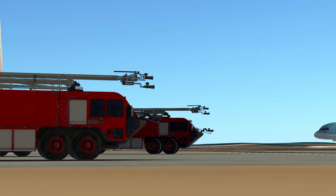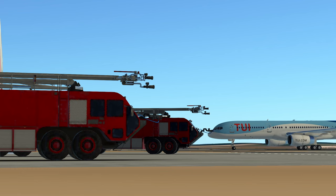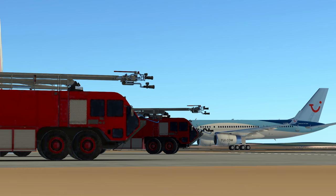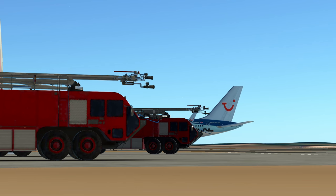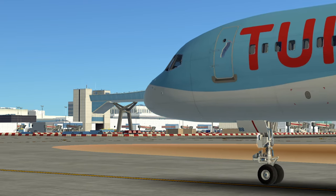The 757 wasn't just an aircraft — it was a marvel of engineering brilliance. From its advanced aerodynamics to cutting-edge avionics and distinct high-lift systems, the 757's design set new standards for efficiency and performance in the aviation industry.